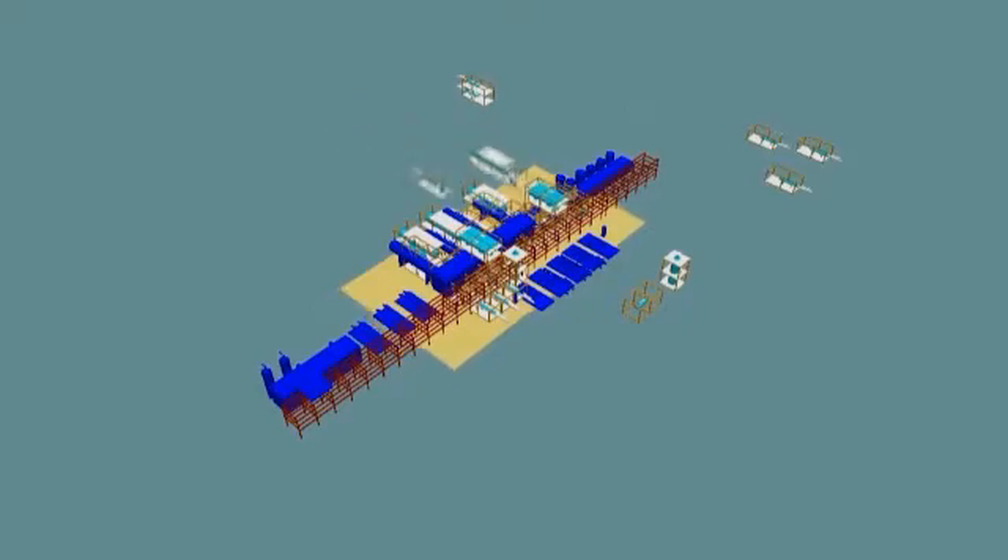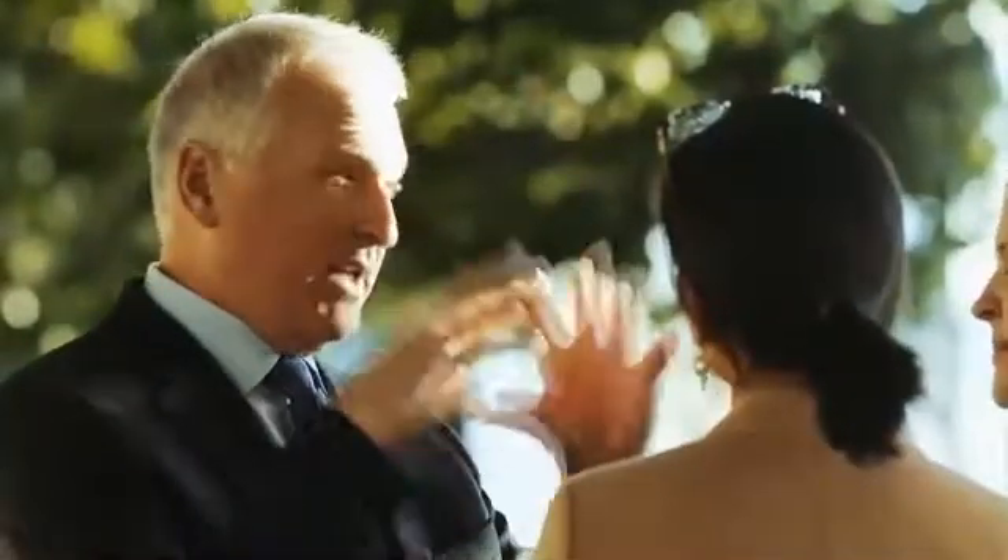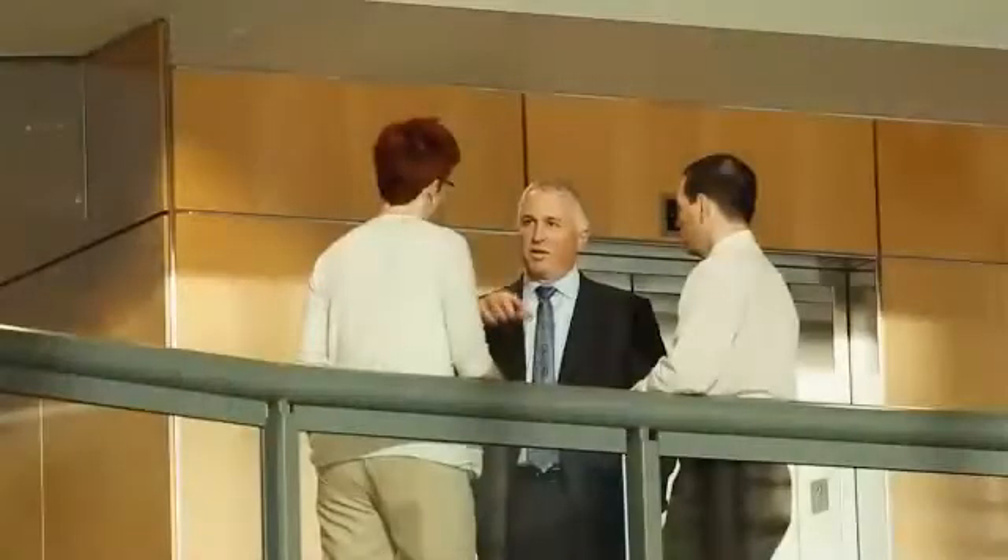Everything works. Everything's safe. Everything's accessible, maintainable, operable. But that envelope that you're constrained to forces you to come up with design solutions that take care of your issues inside that box.